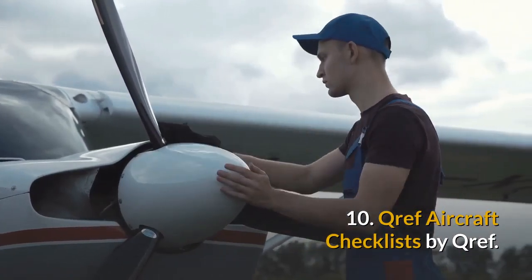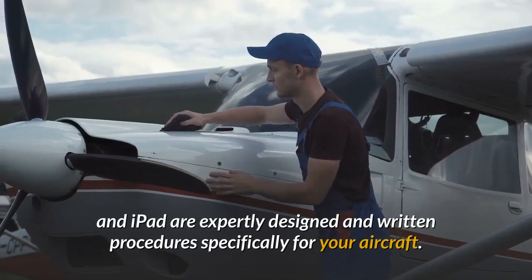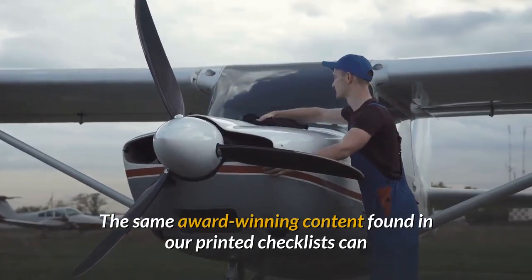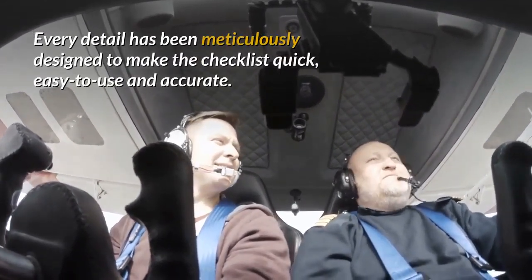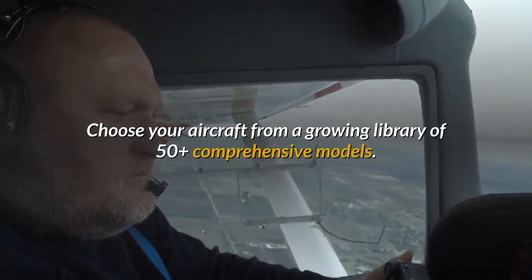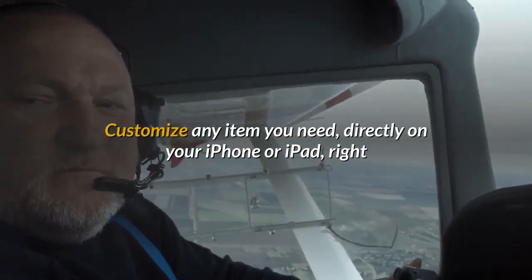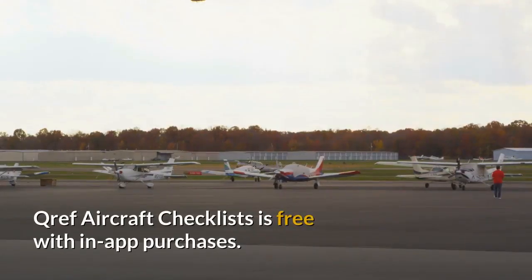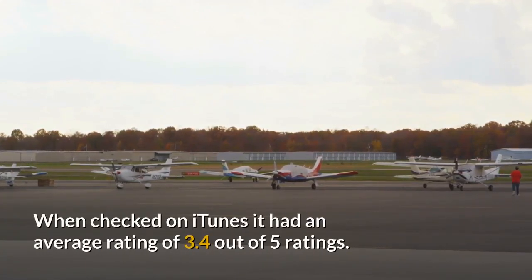10. QREF Aircraft Checklists by QREF. Aircraft checklists from QREF for iPhone and iPad are expertly designed and written procedures specifically for your aircraft. The same award-winning content found in their printed checklists can now be found in a customisable, easy-access app. Every detail has been meticulously designed to make the checklist quick, easy to use, and accurate. Choose your aircraft from a growing library of 50-plus comprehensive models. Customise any item directly on your iPhone or iPad, right where you can use a checklist, without having to go to a website and upload. QREF Aircraft Checklists is free with in-app purchases. When checked on iTunes it had an average rating of 3.4 out of 5 ratings.